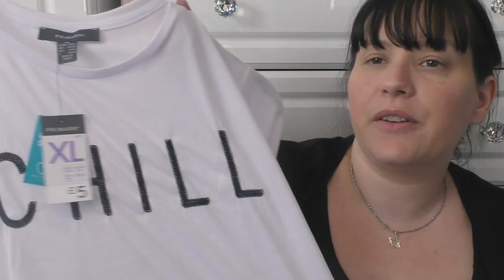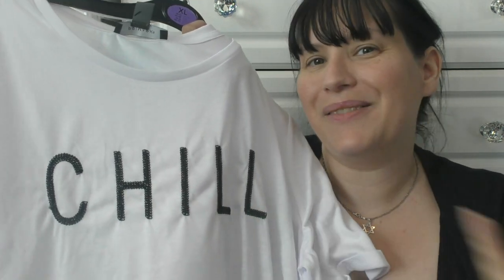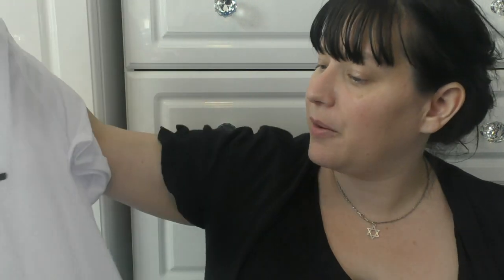My next thing is this t-shirt I picked up from Primark. This was £5 and it says 'Chill.' I really like this t-shirt because on my other YouTube channel I make videos to help people relax and chill out — I make ASMR videos that help people with anxiety, insomnia, and depression. When I saw this t-shirt saying 'chill' I thought that was so apt, whether I do a live stream or videos on my other channel. It fits really well, nice and baggy and loose.